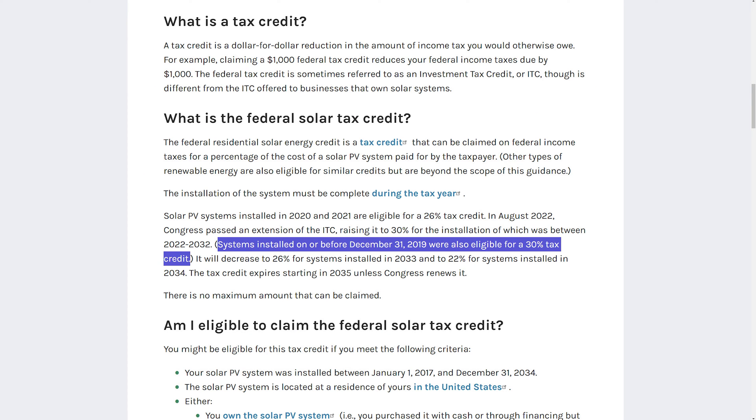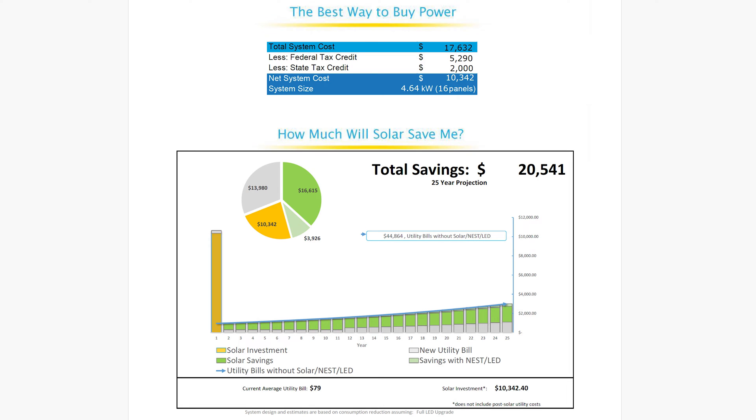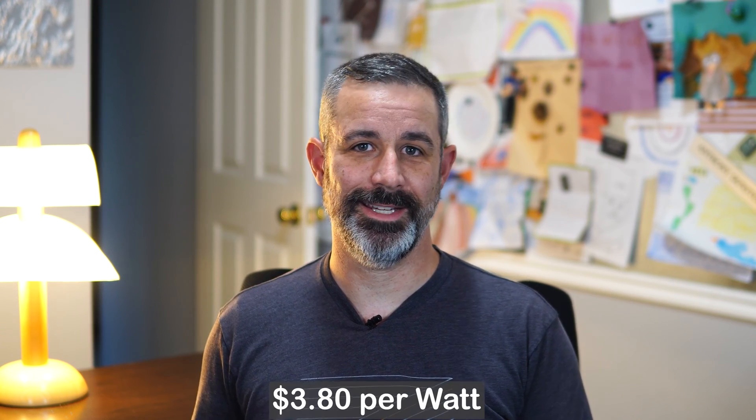The initial quote from the door-to-door salesman was for a 4.64 kW solar array, which he stated was for 90% of our historical consumption and came to a total system cost of $17,632, but after tax credits would bring the actual price to $10,342. Having such a discount due to tax rebates really brought the price down within reach and is what really piqued my interest. Their total system cost of $17,000 translates to a price per watt of $3.80.